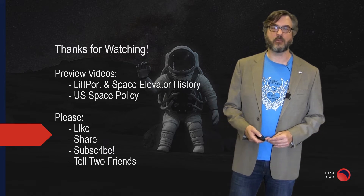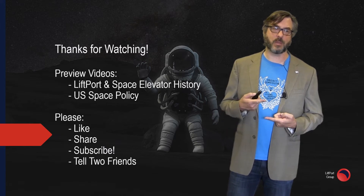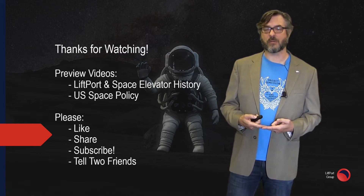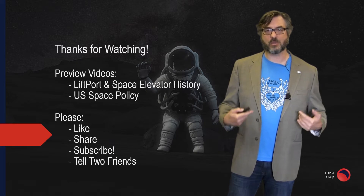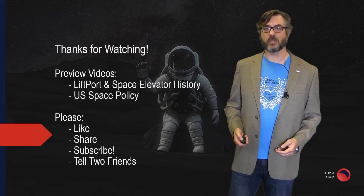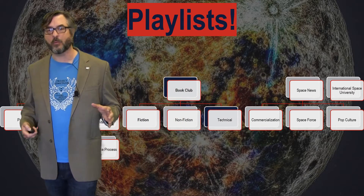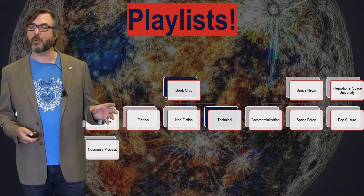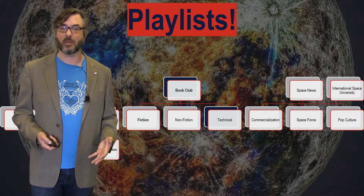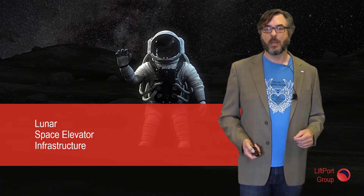If you like what you're seeing, please like, share, and subscribe. Next week we're going to continue focusing on US national space policy, and we're also going to do several videos on LiftPort's history — whether it's building robots or space elevator history — so hopefully you'll join us for that. Moving into our playlist, we actually expanded the book club section to three, and this one is really focused on the more technical aspects of building both an earth elevator and the lunar space elevator infrastructure.